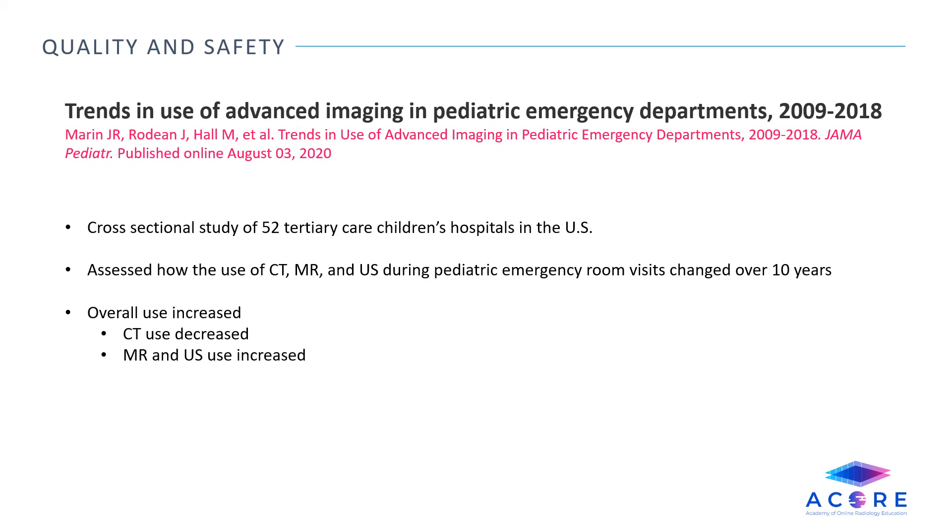Trends in use of advanced imaging in pediatric emergency departments, 2009–2018. This was a cross-sectional study of 52 tertiary care children's hospitals in the United States, assessing how the use of CT, MR, and ultrasound during pediatric emergency room visits changed over 10 years. The overall trend showed an increased use of advanced imaging modalities; however, CT use decreased while use of non-ionizing imaging modalities such as MR and ultrasound increased.